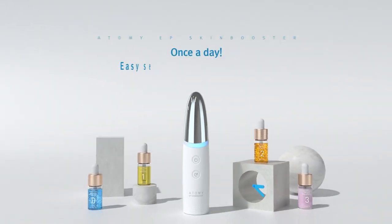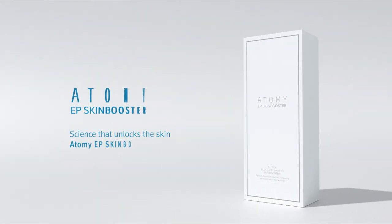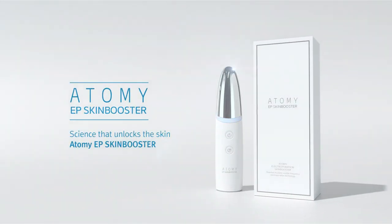Once a day, daily — experience the truly easy at-home aesthetics care. Science that unlocks the skin. Atomy EP Skin Booster.